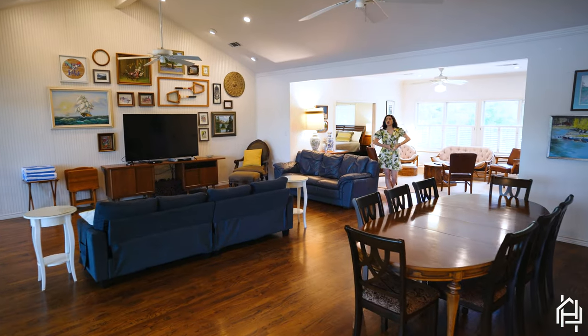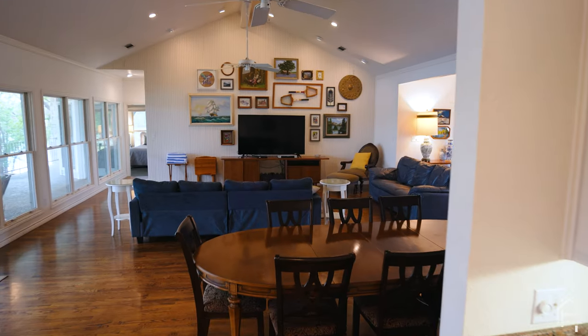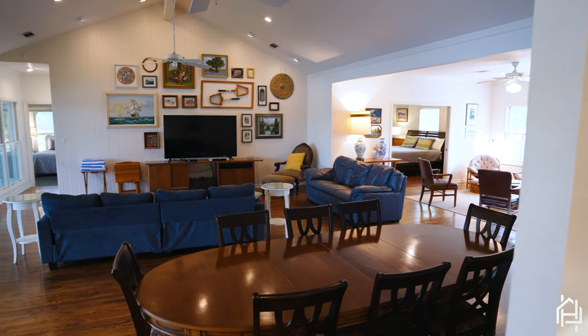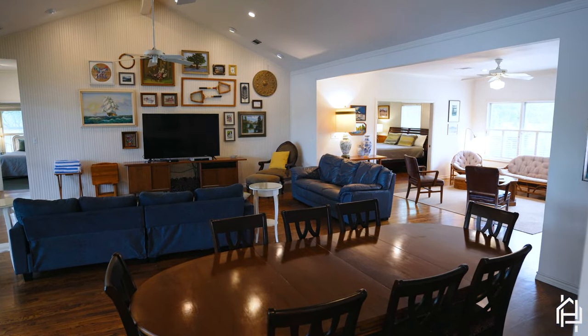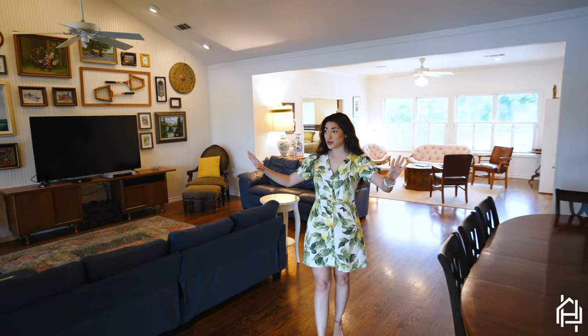Off the kitchen it opens right up into this large living room, extra seating, dining room space. Can you just imagine friends, family, memories, relaxation, and the views? It really is the lakeside dream.